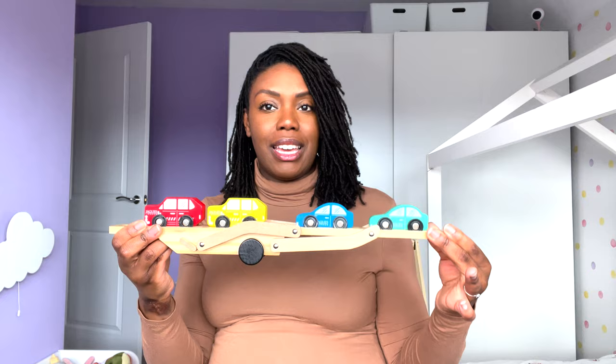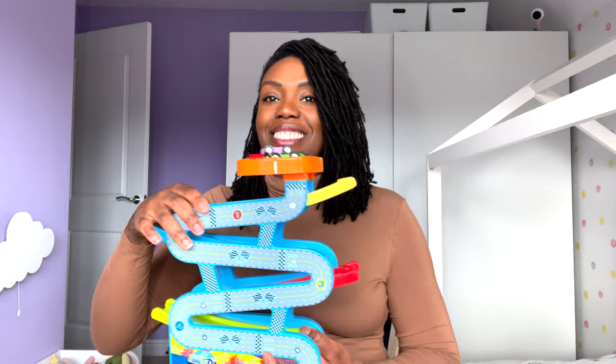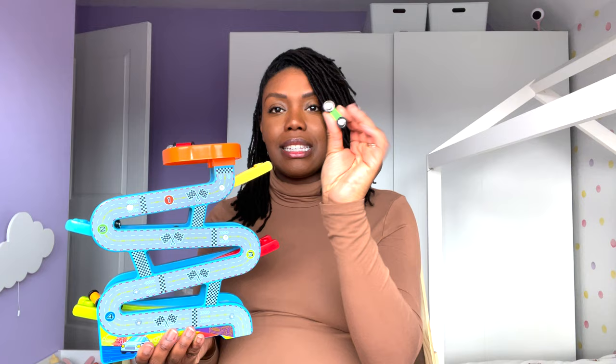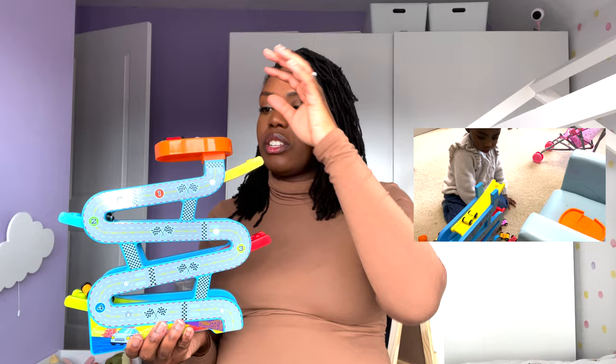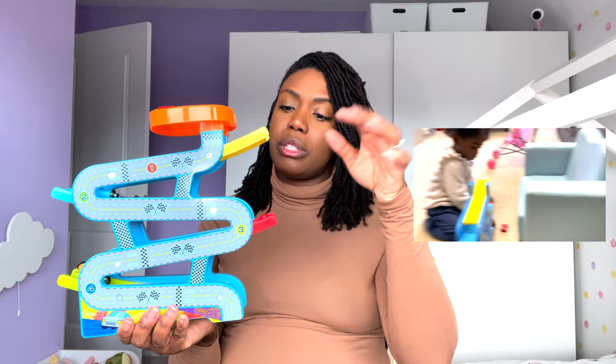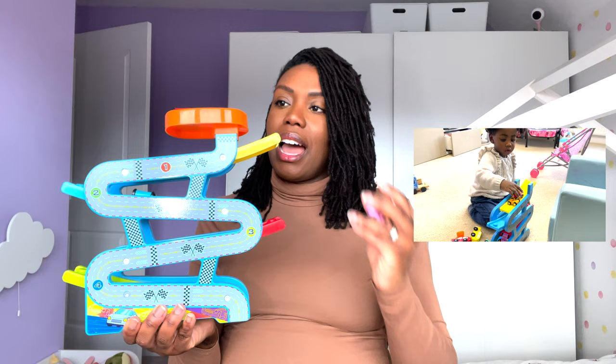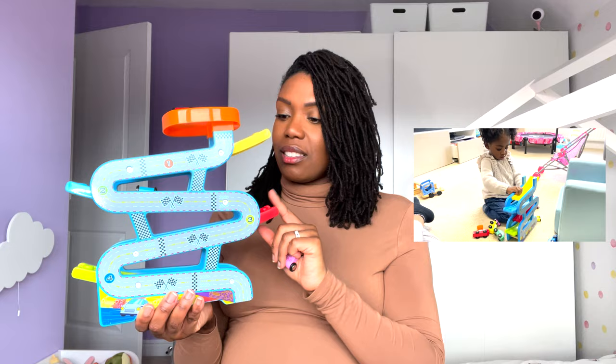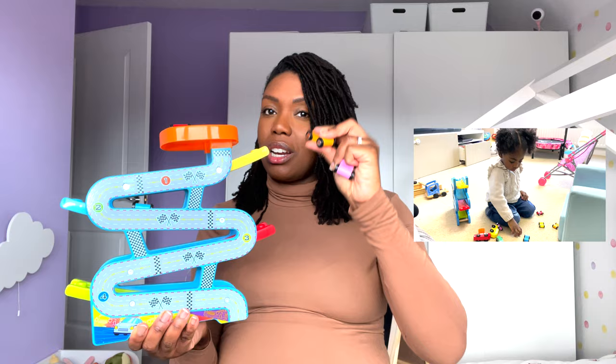She enjoys playing with it, bringing it up and down and connecting it together. The next toy is a wooden car garage — I've seen quite a few people have these. It has little cars she loves identifying by color, and you put them on the ramp and they go all the way down and come out at the bottom. She'll sit there for half an hour just going round and round, trying to get more and more cars on at a time. She concentrates really well and loves lining them up correctly.